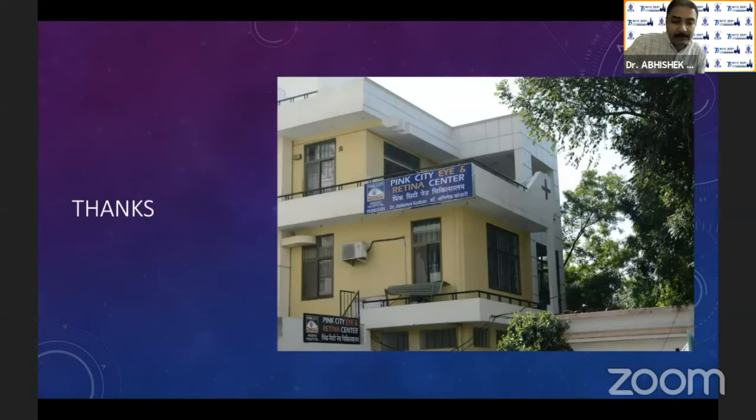Thank you so much. Very nice presentation, Abhishek. Even I had that problem — I used to keep UV lights on and I had that problem of getting photokeratitis. So I think that's one thing we need to learn: when to switch it off and when to have it on. So you can invite the next speaker now, Abhishek.